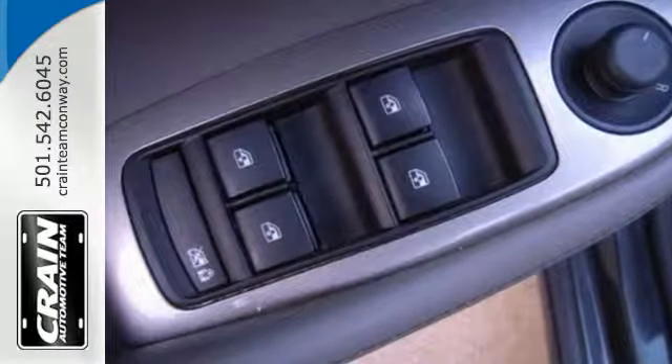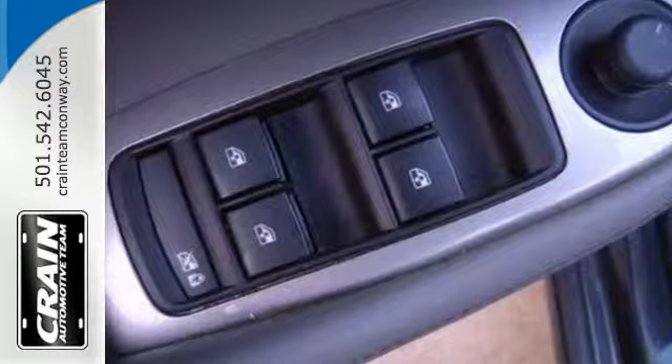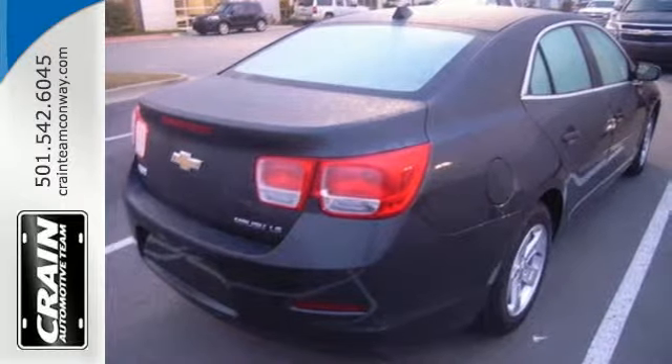It seats five comfortably and features a power driver's seat, keyless entry, daytime running lights, and stability track.